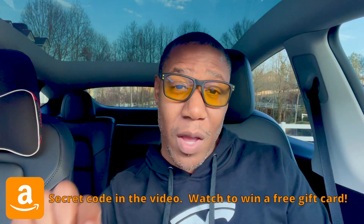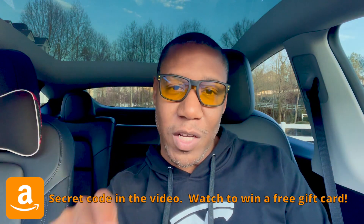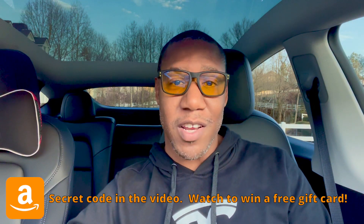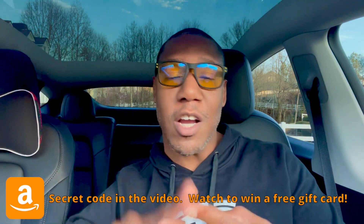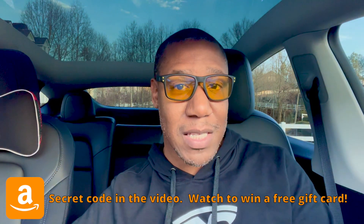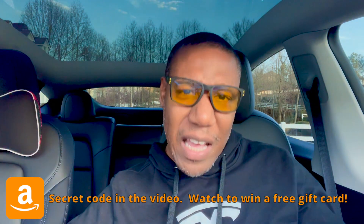If you want to be entered to win the Amazon gift card, which will be announced in the next video, all you have to do is subscribe to the channel, share this content with someone who you feel will benefit from it, and leave a comment down below. Check out more videos here on screen about all things related to your finances and your Tesla, and I will see you in the next video.